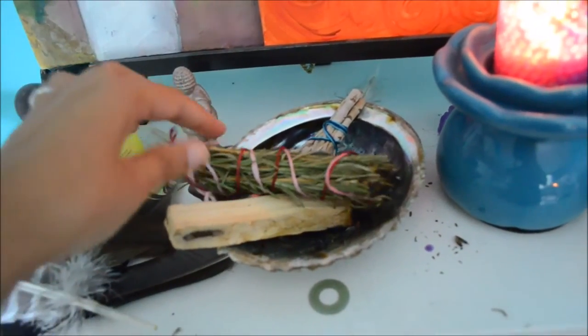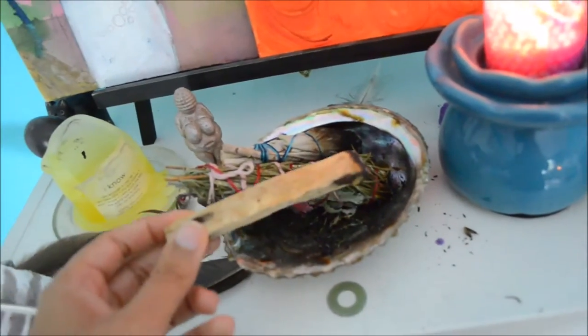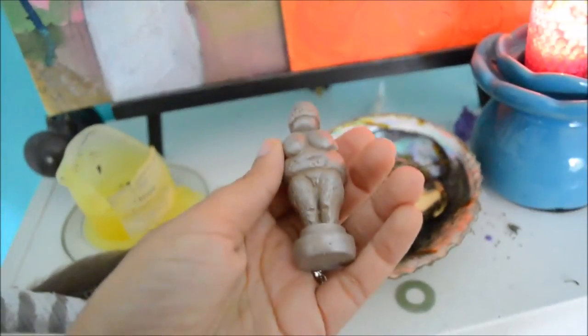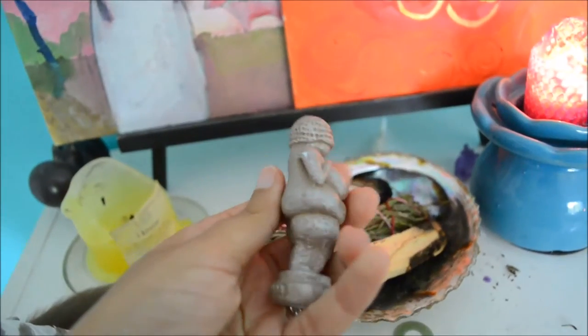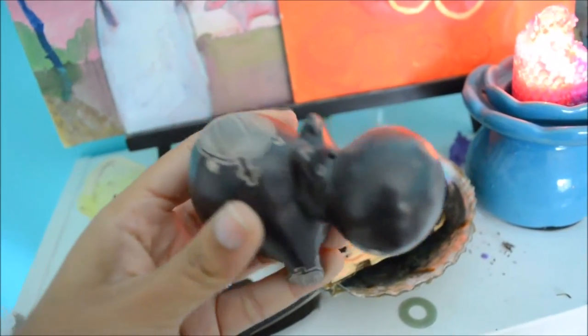Then you'll see my abalone shell with my sage and lavender and palo santo when I really really need to kick some ass. This little statue is just for me the symbol of my own feminine power and feminine divinity — it's small but to me it's really powerful and it reminds me that as long as I'm one with my body everything will be okay. This little one here, it's very heavy and for me it's a symbol of the mother I am.